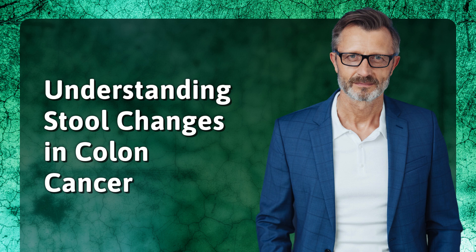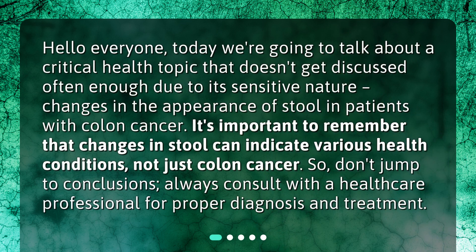Understanding Stool Changes in Colon Cancer. Hello everyone. Today we're going to talk about a critical health topic that doesn't get discussed often enough due to its sensitive nature: changes in the appearance of stool in patients with colon cancer. It's important to remember that changes in stool can indicate various health conditions, not just colon cancer. So don't jump to conclusions. Always consult with a healthcare professional for proper diagnosis and treatment.